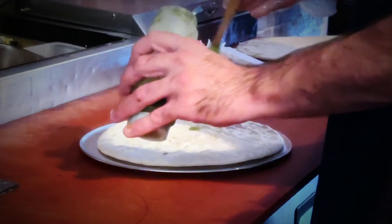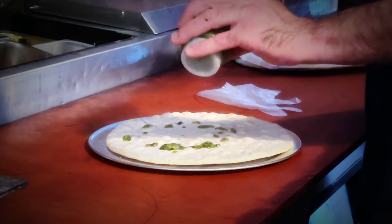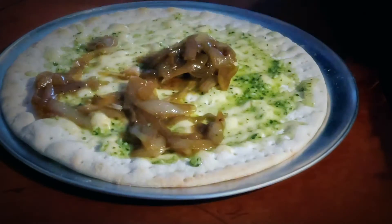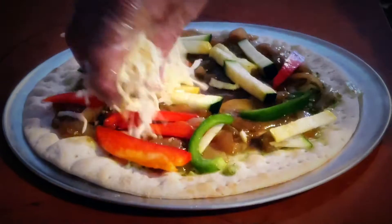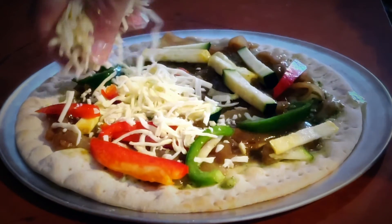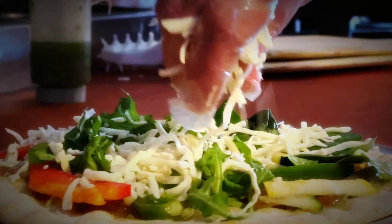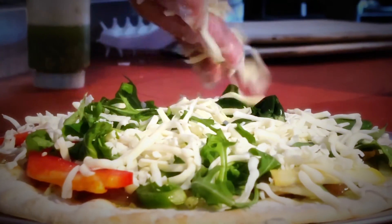We also have all kinds of toppings — unusual toppings. We do a lot of pizzas that are a little bit different. We do a pizza called the Black Goat. It has an apple bacon jam for the base, and then we put on prosciutto and goat cheese.